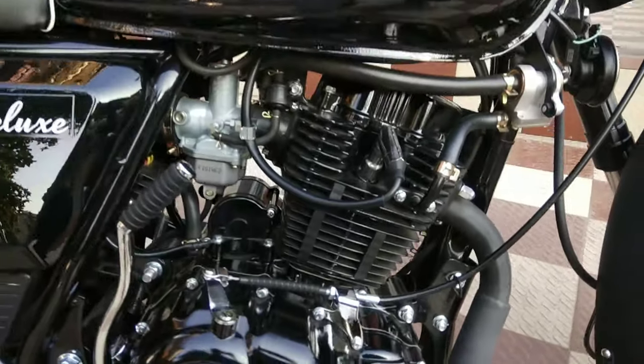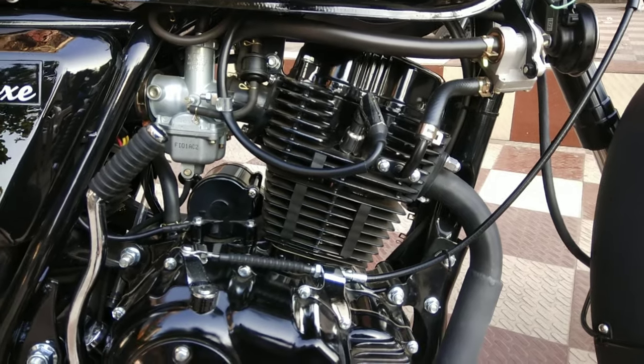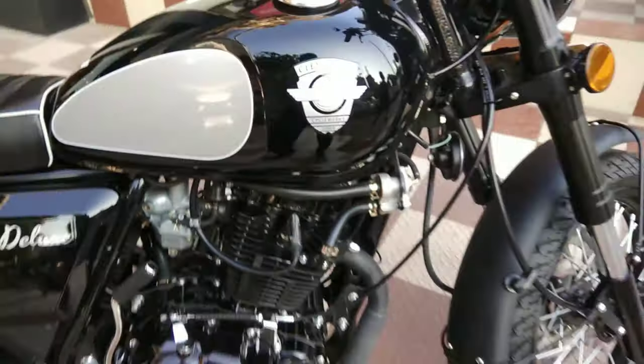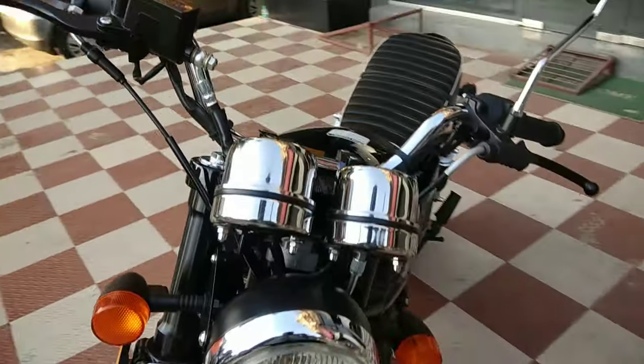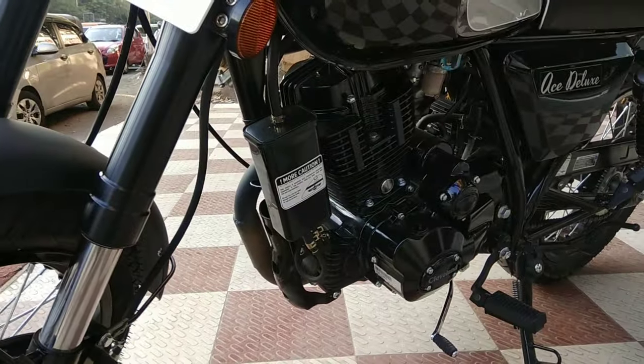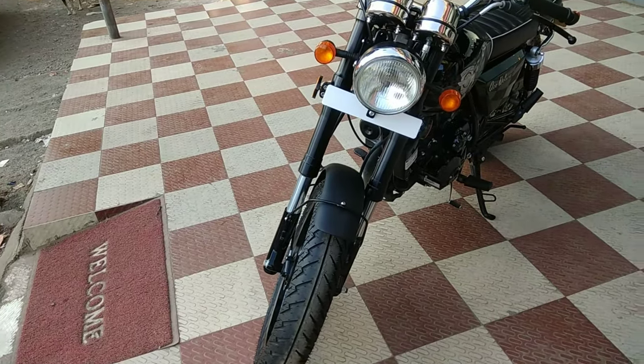The bike's engine is BS6 compliant and also has a fuel evaporator which is not commonly seen. This bike also gets USD forks.